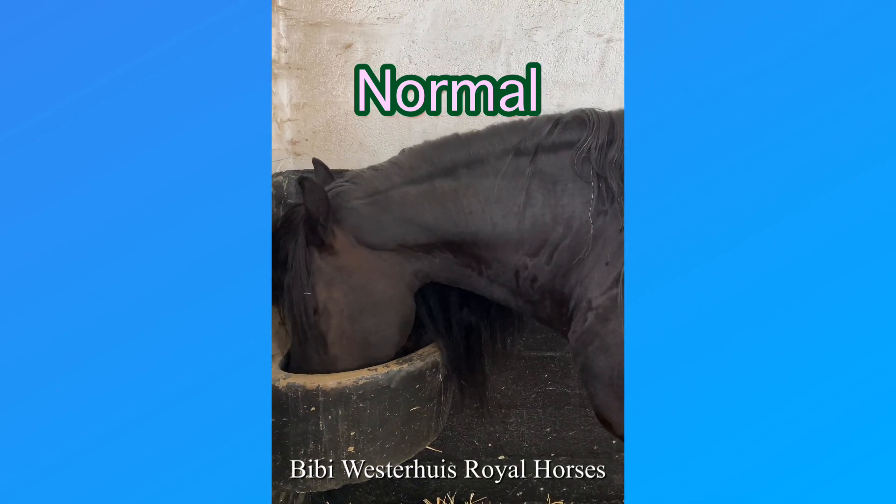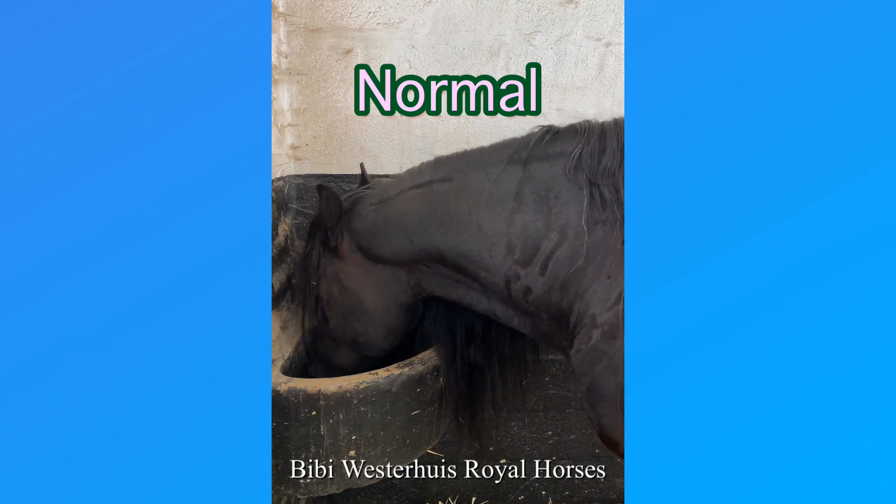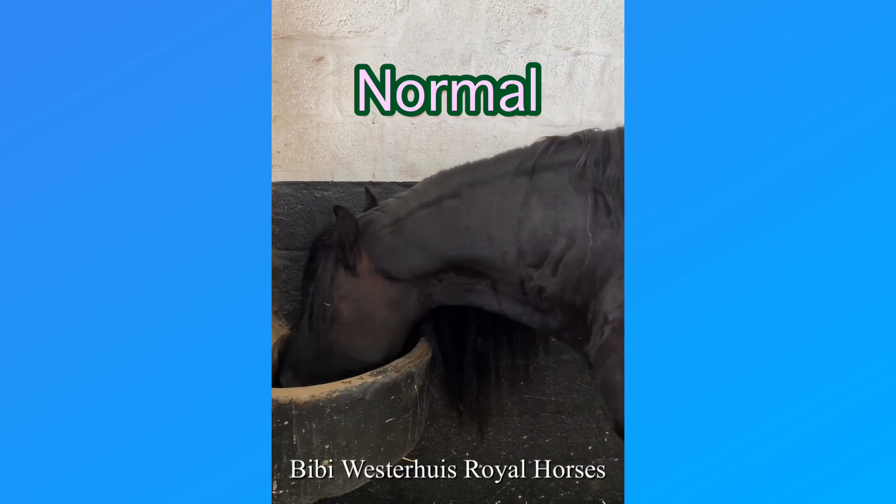As you can see, the horse is swallowing his food and we can hardly see anything passing the esophagus.